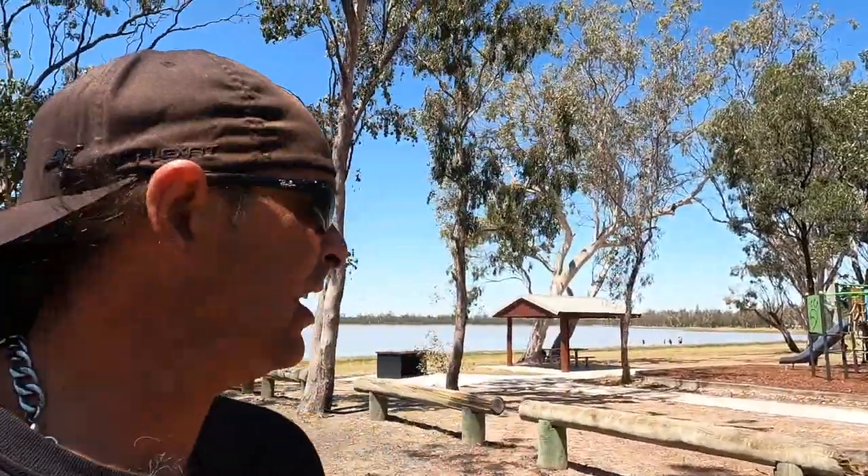These parks have got playgrounds for your kids. There's plenty of things around here for the kids to do so the adults can relax, have a bit of wine, sit back and read a book, have a snooze. There's plenty of things to do here for the kids. The lake's just out there — it's not that deep at the moment, the water level's really low. But you've got playgrounds, bushwalks, everything here to keep them occupied.